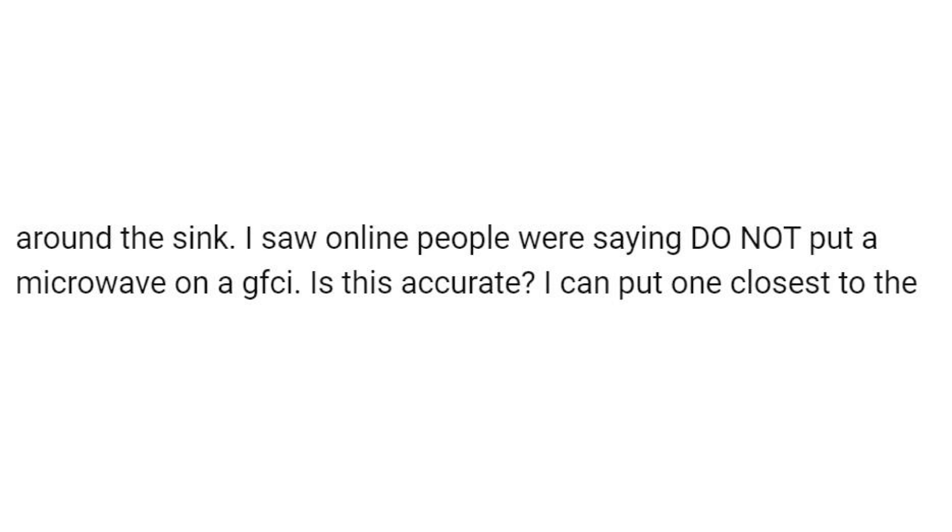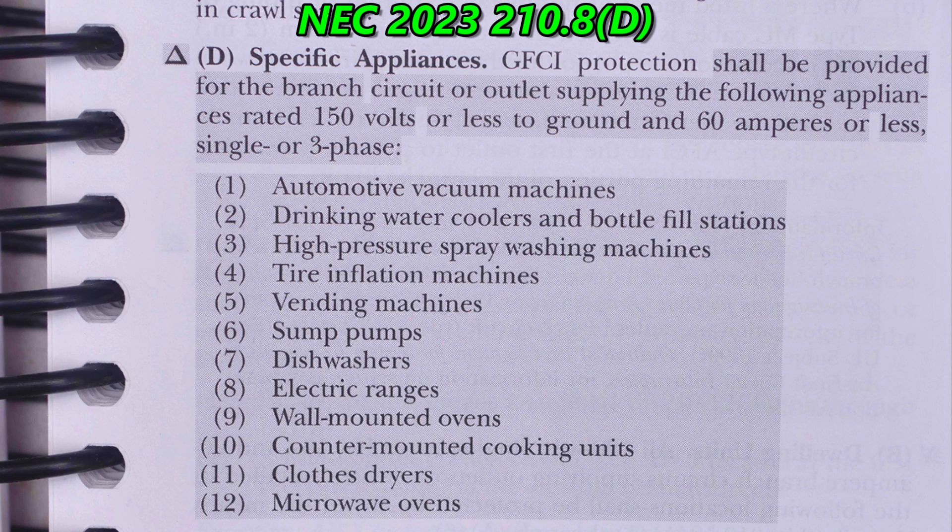We're going to look back at the 2020 NEC codebook and see that there are a lot of changes for 2023. This is NEC 2023, 210.8(d). Notice there is a triangle — that's a delta symbol — right before the D, which means there are text deletions from the previous edition. The shaded areas represent new material, so this is very different from 2020.